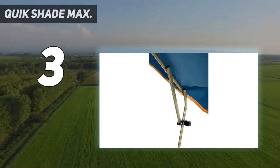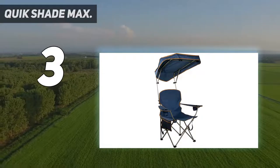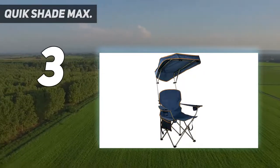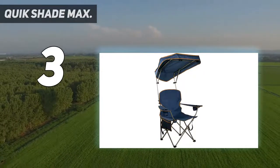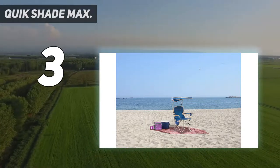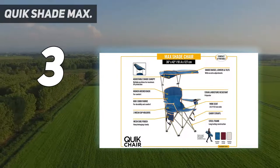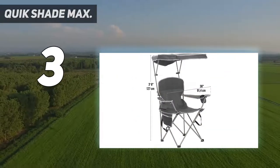Sun protection: a patented adjustable canopy lowers and tilts easily for shade when you need it. Durable, quality fabric — breathable 600x300 denier polyester — is made for durability and comfort. It's water-, stain-, and moisture-resistant to keep your chair looking brand new.